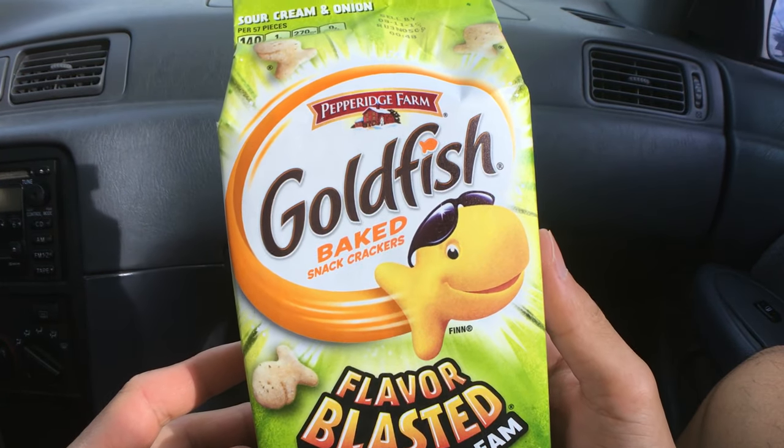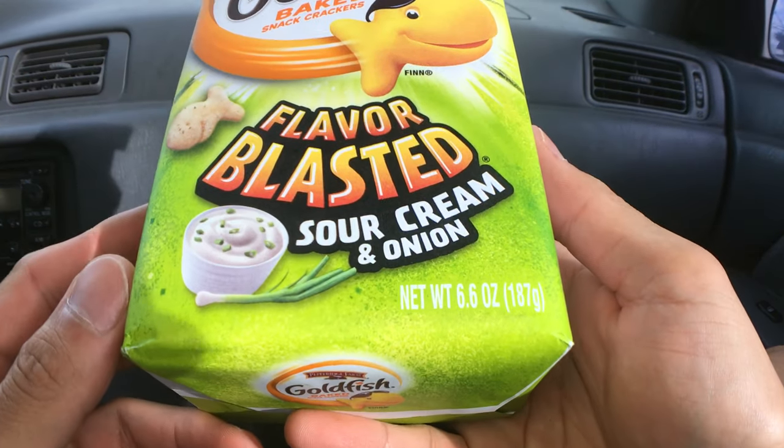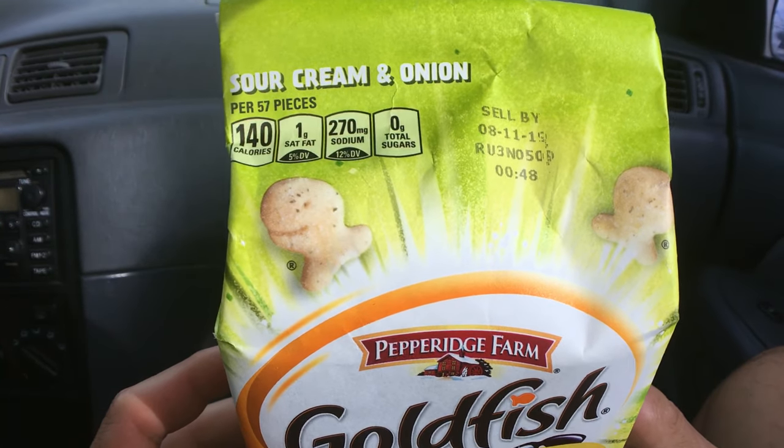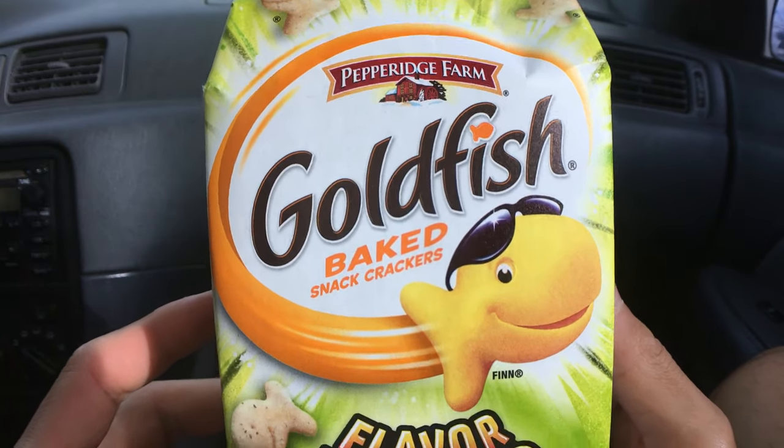Aloha fellow eaters. Today we'll be having Pepperidge Farm Sour Cream and Onion Goldfish. And right before we start eating, I just want to remind everyone to say grace.